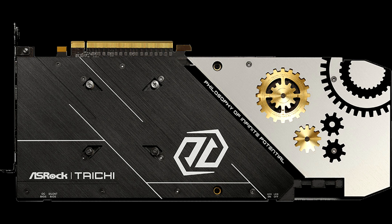ASRock brings quality and reliability to the Taiki X series graphics cards by implementing a lot of high-quality components, such as a long-life power choke, two ball-bearing fans with zero-decibel fan functionality, a high thermal conductivity pad, and a galvanized thermal pipe.